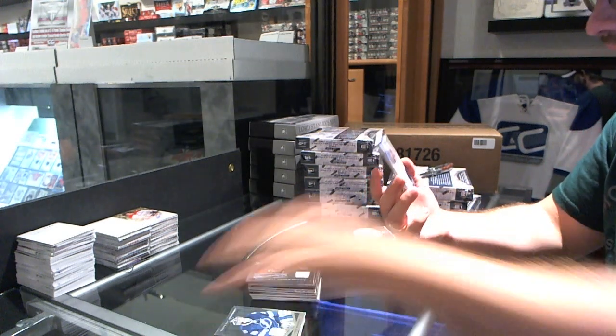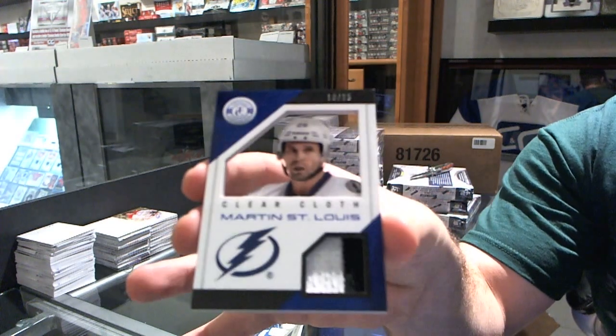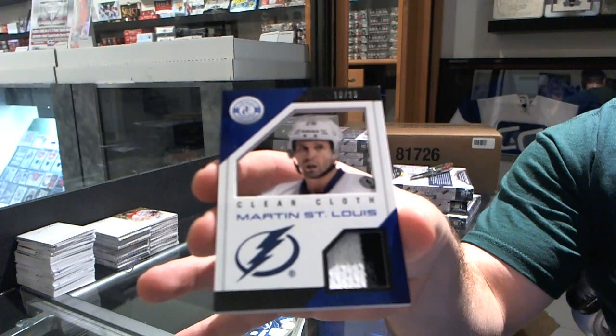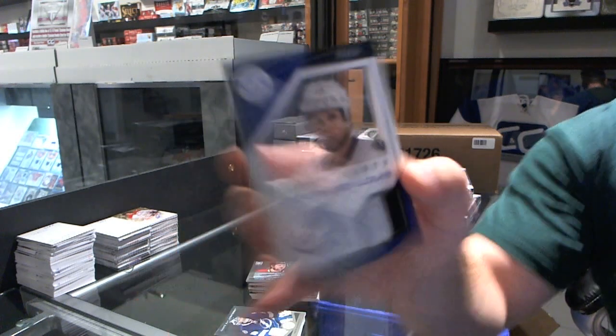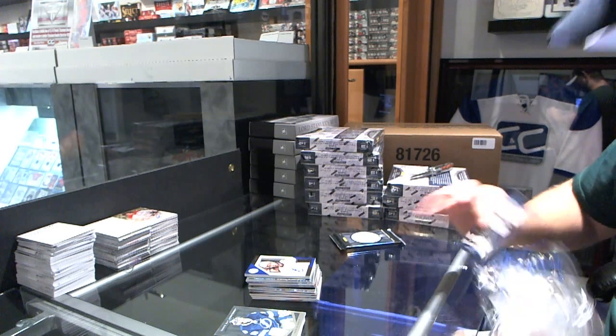And for the Tampa Bay Lightning, Clear Cloth Prime jersey number 25 — Martin St. Louis, number 25. Martin St. Louis. That's a nice hit for Tampa. This one feels gigantic as well.